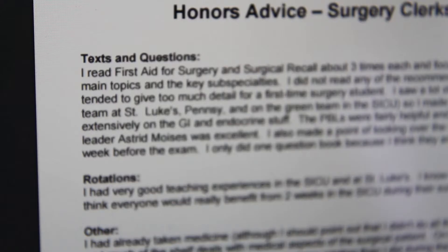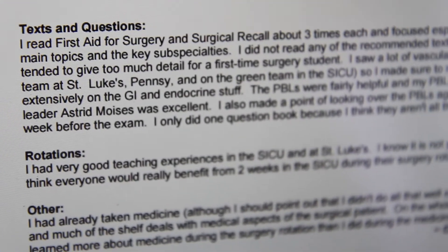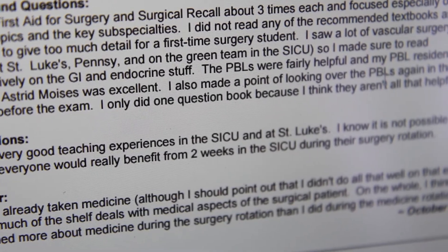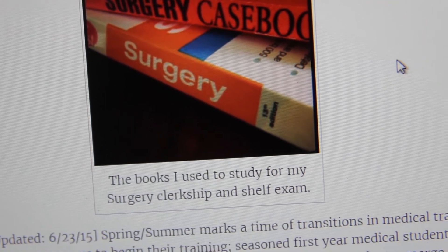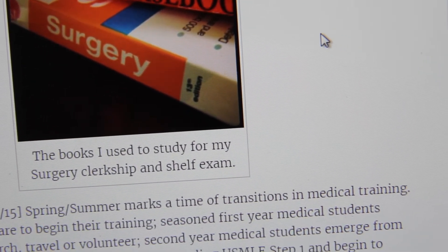It's important to mention that I did not have internal medicine before my surgery rotation. You're going to hear a lot of people say that the surgery shelf is like a medicine shelf, and it's true to a certain point — the surgery shelf isn't so much about anatomy and procedures; it's more about pre-op, post-op management, and how to work up a patient properly.